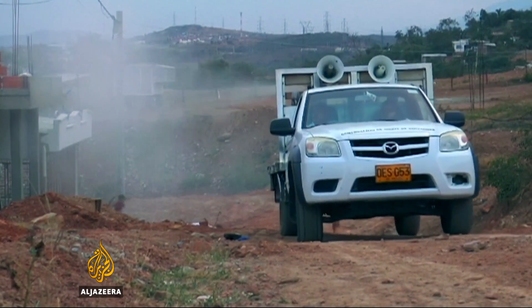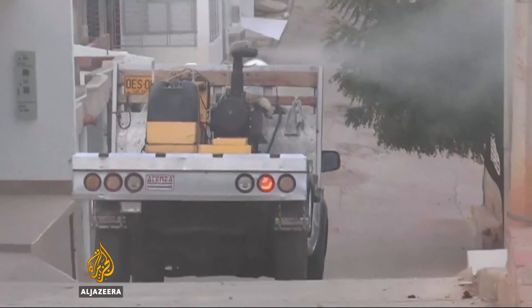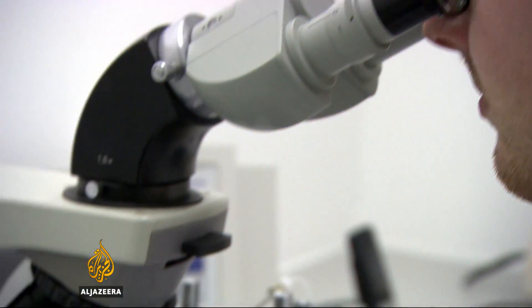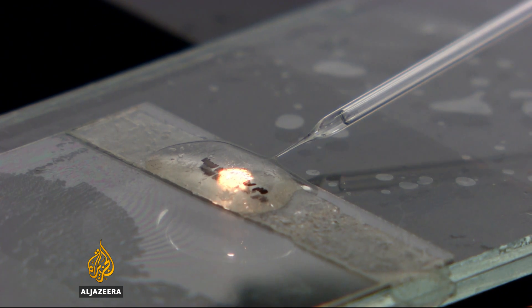The sight of fumigation vehicles blanketing neighborhoods with insecticide might reassure the human population, but it has only a short-lived effect on the overall mosquito population. Introducing a self-destruct gene appears to be a far more effective tool, and US regulators are now looking keenly at the transgenic mosquito, with a field trial being considered in Florida.